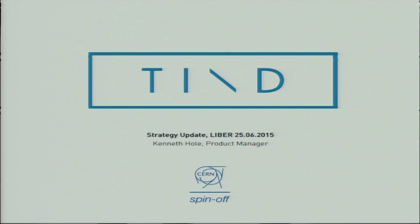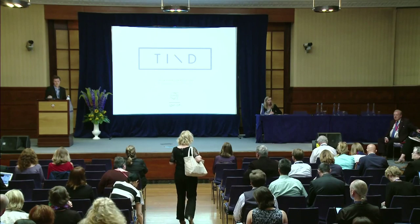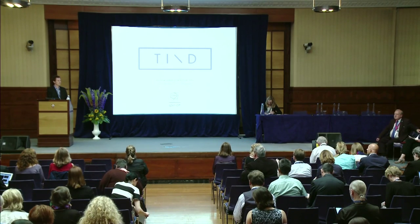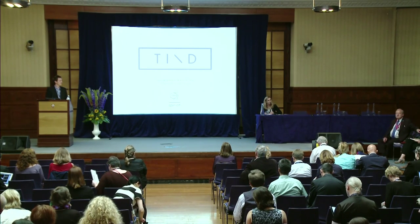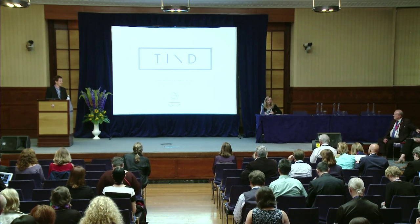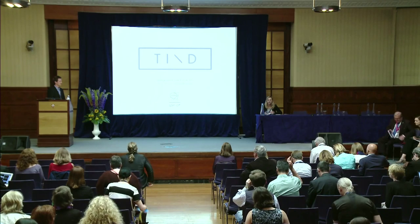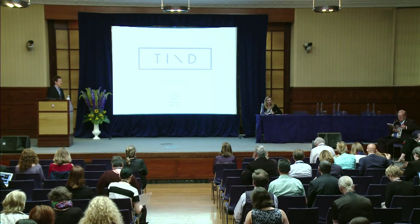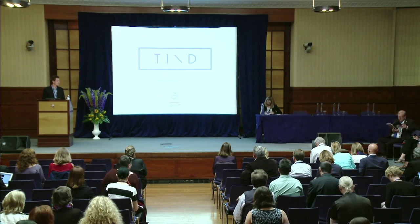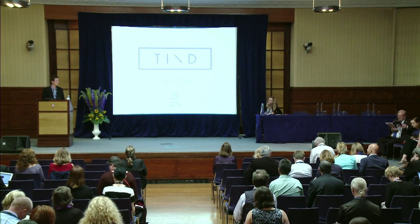It is my absolute pleasure to introduce Kenneth Hull from TIND. Kenneth is the project manager and co-founder of this young organisation. He is based at CERN in Switzerland, and an interesting fact is that he was once a professional skier. He is currently working on helping the UN migrate their library information system, and he has some very interesting insights to provide us today.